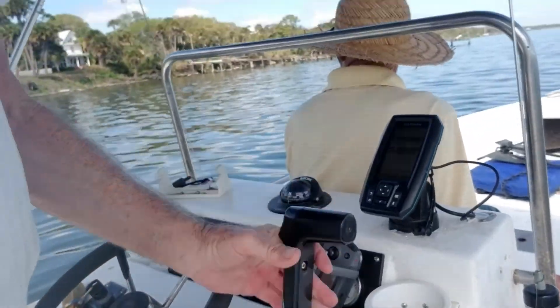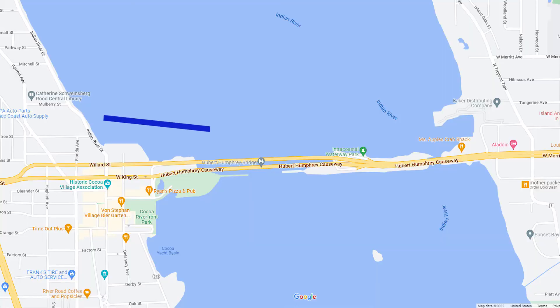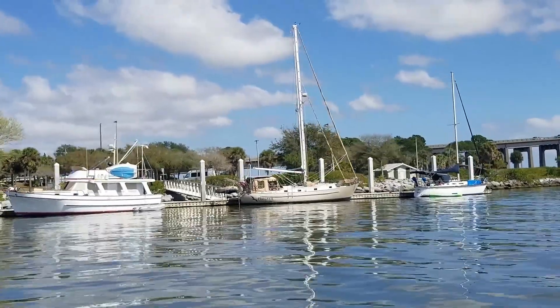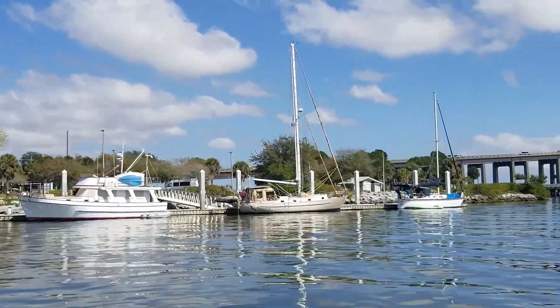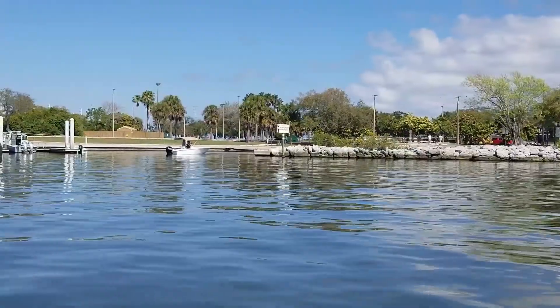Now we're getting ready to go to Cocoa. The City of Cocoa did a really good job on all these floating docks. I'm glad they put them in — it looks really good. And people are using them too, that's the thing. This is a place where you can launch your boat.